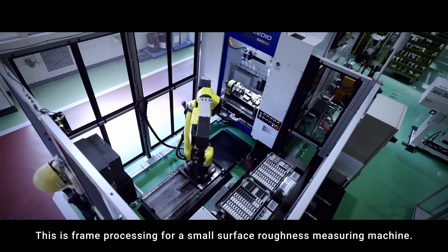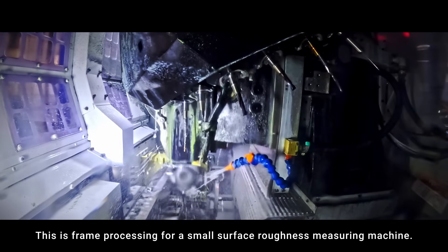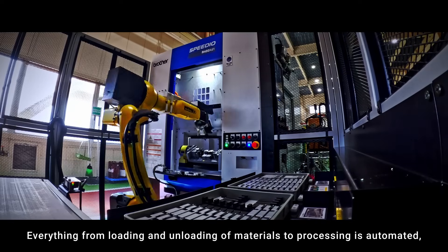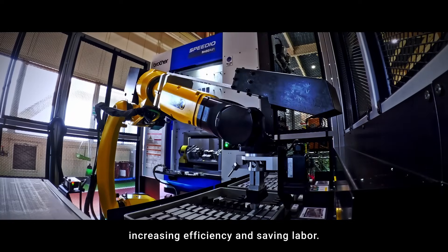This is frame processing for a small surface roughness measuring machine. Everything from loading and unloading of materials to processing is automated, increasing efficiency and saving labor.